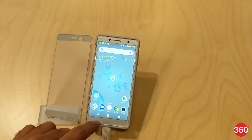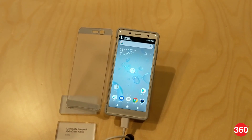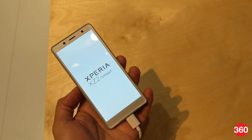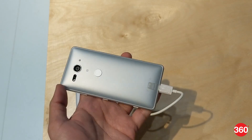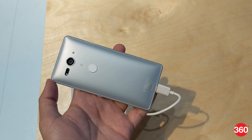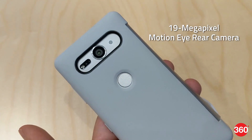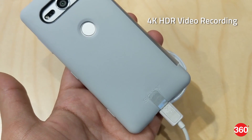The Xperia XZ2 Compact is a single or dual SIM smartphone depending on the region it's launched in. The phone sports a 5-inch Full HD+ tri-luminous HDR display with Sony's X-Reality display engine. It is also powered by the Qualcomm Snapdragon 845 SoC, coupled with 4GB of RAM, and runs on Android 8 Oreo out of the box. The Xperia XZ2 Compact has the same 19MP MotionEye rear sensor with 4K HDR video recording capabilities.